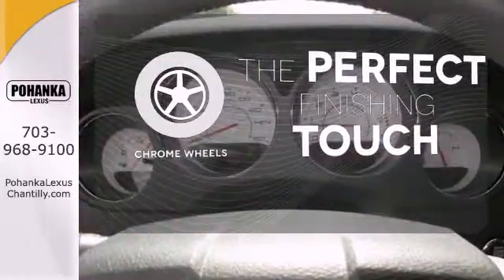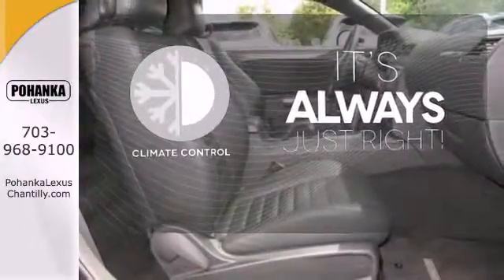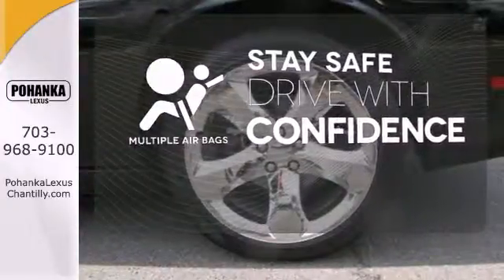The chrome wheels reflect this vehicle's style. Set it and forget it with the Climate Control. Drive safely and confidently, knowing the multiple airbags will help keep your passengers safe.